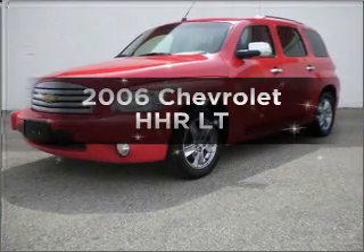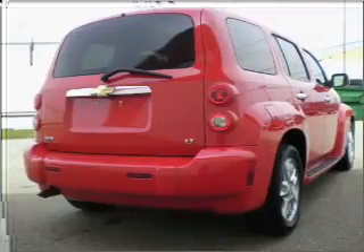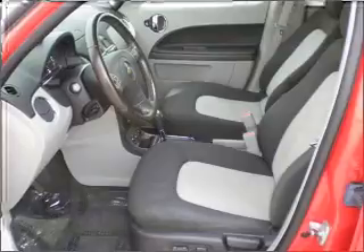Introducing the 2006 Chevrolet HHR — everything you need under one roof with this great vehicle. With an efficient four-cylinder engine that responds smoothly to its automatic transmission.